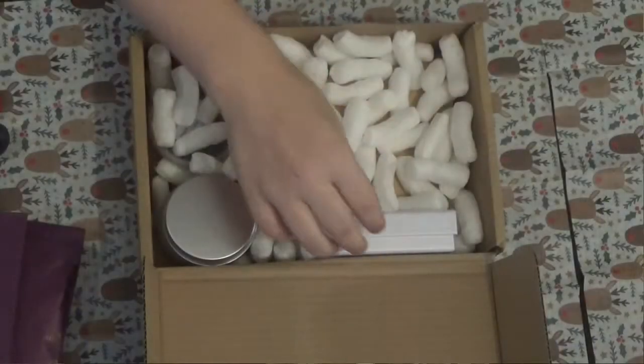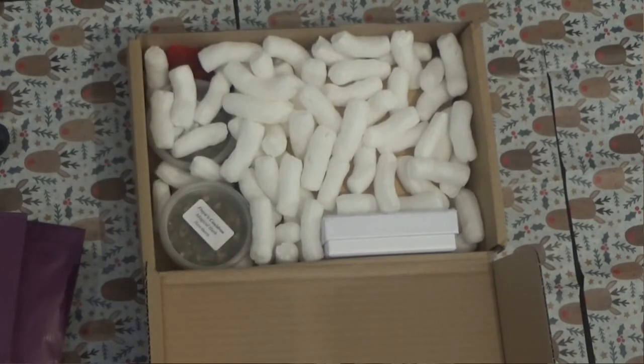We've got cleansing bath salts which contain Epsom and Himalayan salts, baking powder, lavender, chamomile, and frankincense oils. I'll have to do a cleansing bath — actually I'm going to gift this to somebody, I think I'll gift that to her.